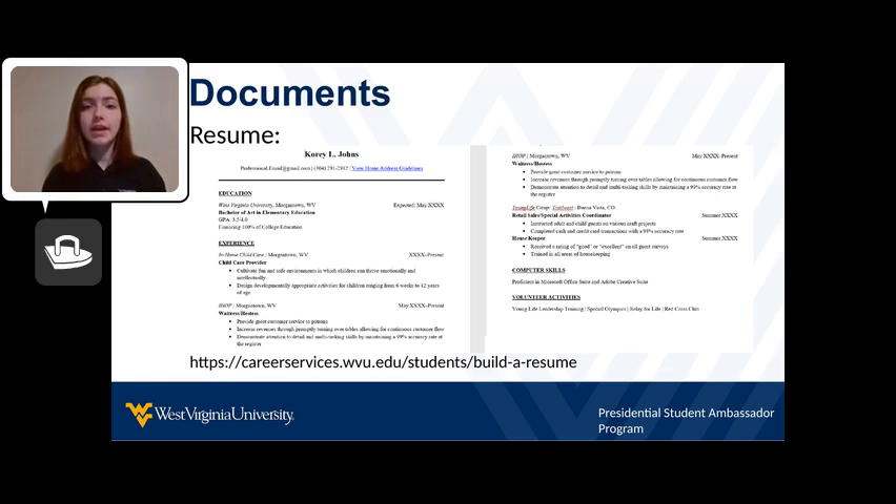During the initial application process, a resume is a must. A resume displays your work experience, involvement, and personal interests. To create your resume, you can look up different templates, build it at the Center for Career Development, and then continuously update and proofread it.